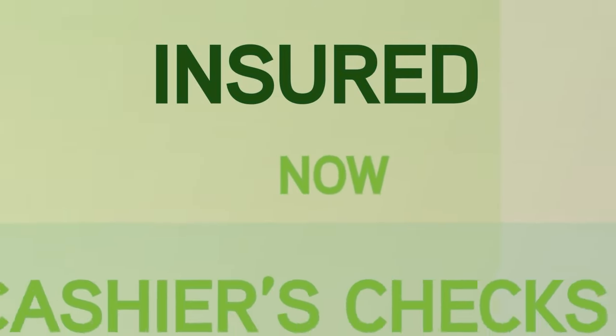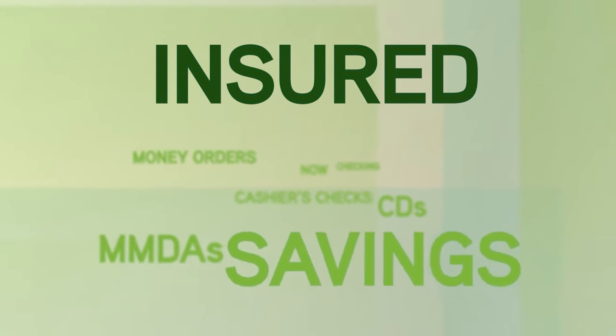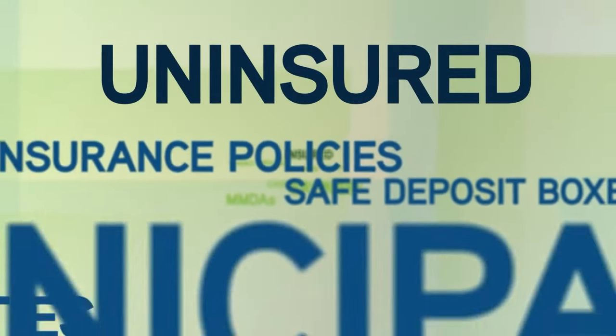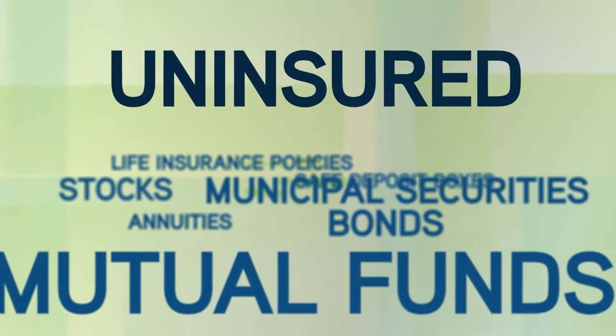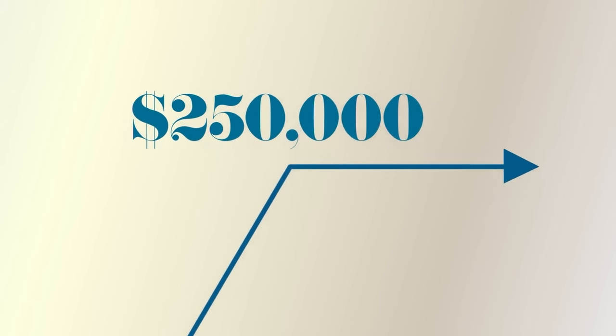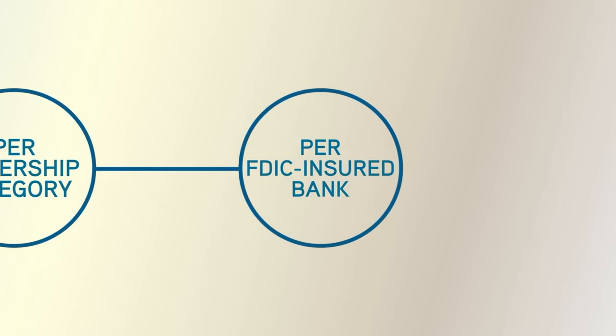These deposits and official items qualify for deposit insurance coverage at an FDIC-insured bank. However, some investments are not insured, even if they were purchased at an FDIC-insured bank. The insurance coverage limit is $250,000 per depositor, per ownership category, per FDIC-insured bank.